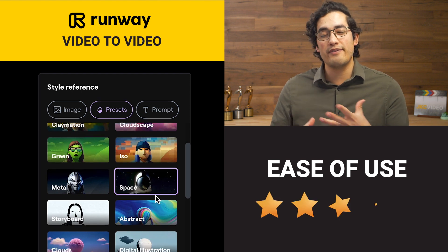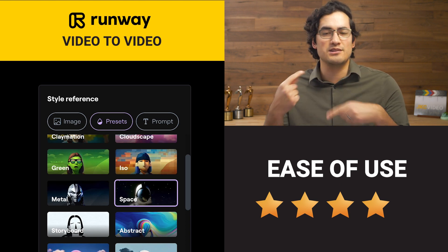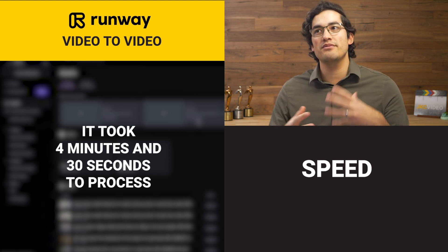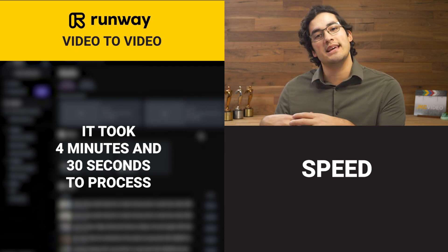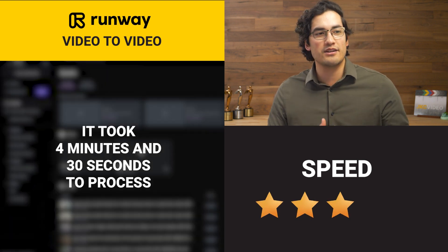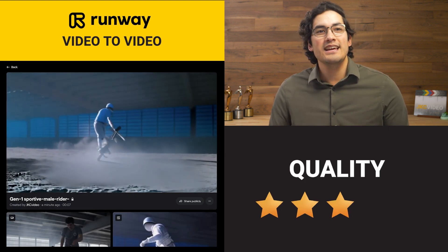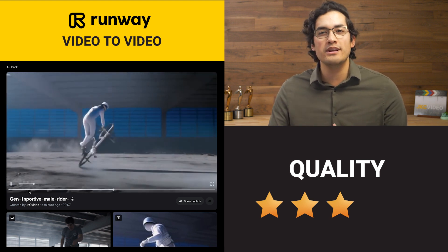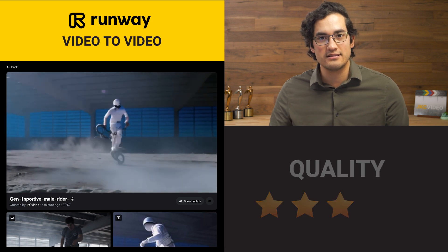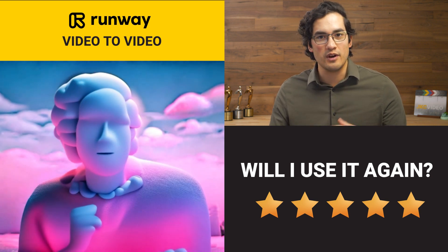Ease of use — I'm going to give this one a four. The fact that you just have to sit and wait for it to process for so long is kind of a downside. You don't get immediate results, and you might have to process things multiple times to get the effect you actually want. Speed — it does take a good chunk of time, but in the scheme of do I have to hire someone to make this happen, it is wicked fast. I'm going to give it like a three. Quality — like a three. It's really cool and creative and can be used in a music video, but it's not that realistic. Will I use it again? I will use this again, specifically in personal social media content to create engaging, weird visuals.